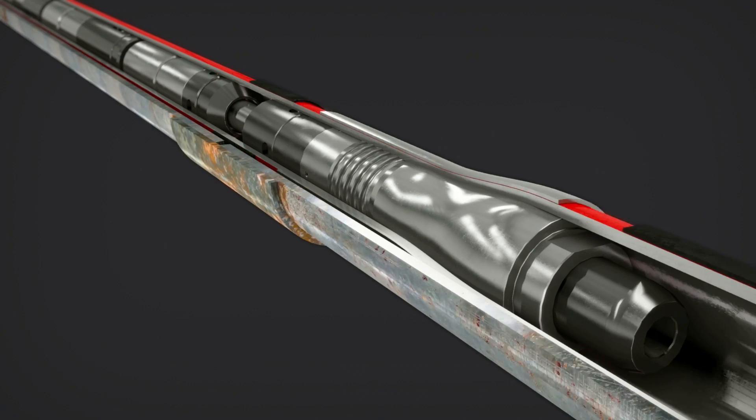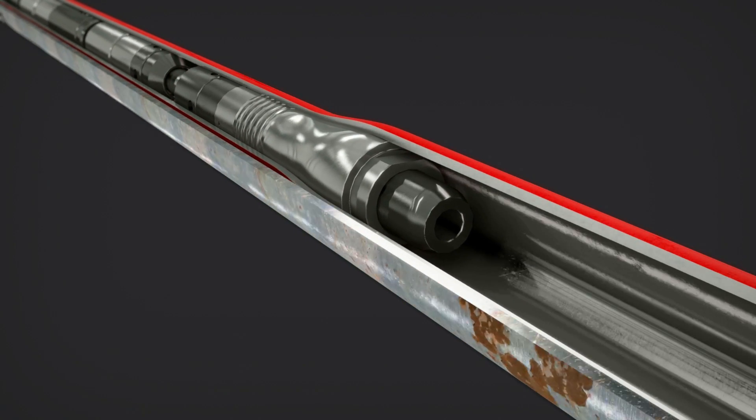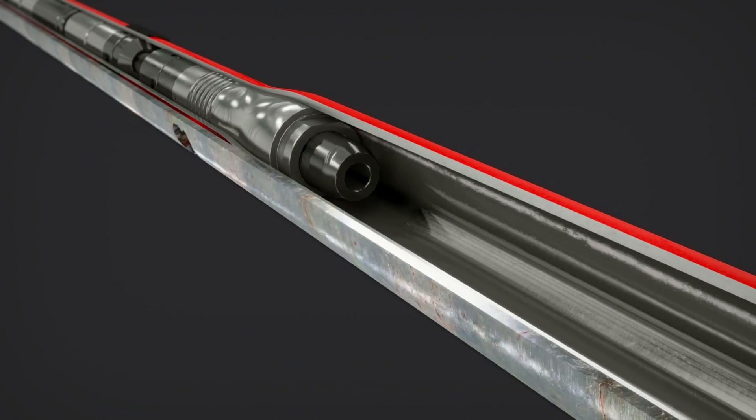Finally, they expand the liner system from the bottom up, restoring well integrity with a larger ID than other mechanical solutions.